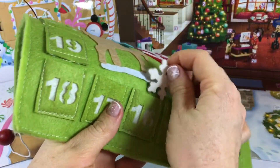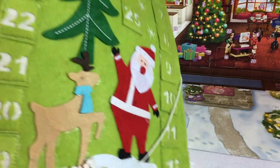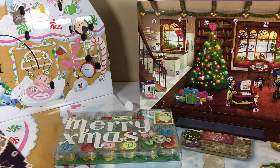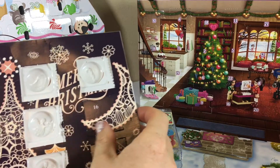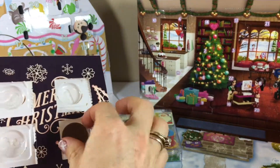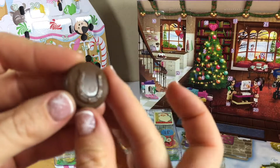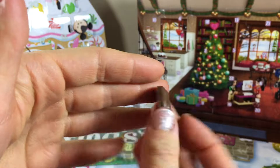Day 16 on our advent calendars. Hey guys, we are opening day 16 on our advent calendars and today let's start with this chocolate. Yummy yummy treats. What do we have? Wow, a lucky horseshoe. That's nice.